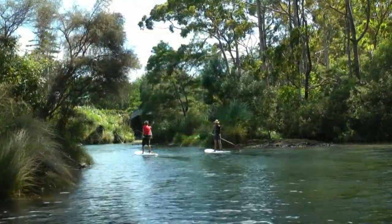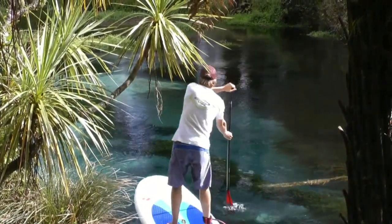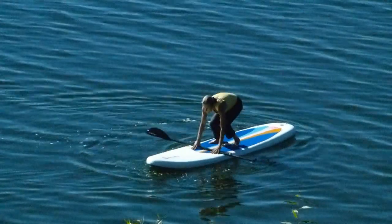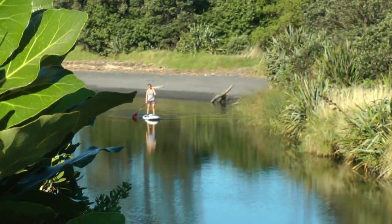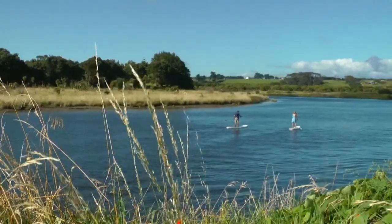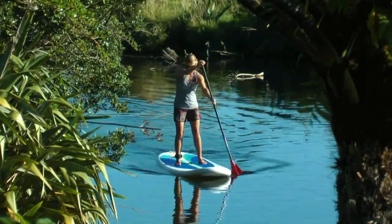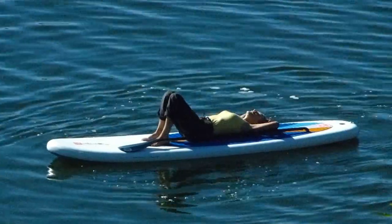The Red Air 10-6 Ride inflatable SUP is an all-time classic. It glides through the water, tracks well, and is remarkably stable. It's great for cruising along shorelines, tackling mild surf, or paddling slow-moving rivers, bays, and inlets — either standing, kneeling, or just hanging around.